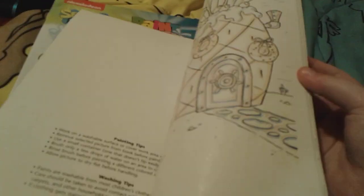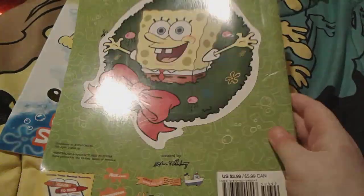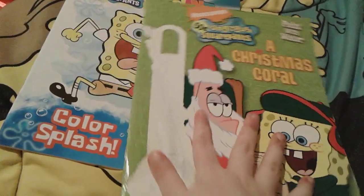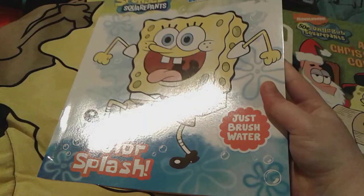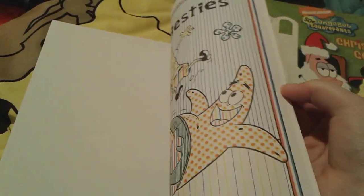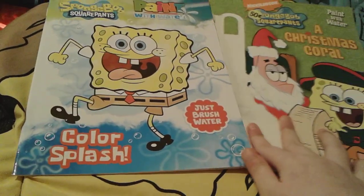Here are the pages in here. I think you can just dip your paintbrush into the water and then paint along with it — or you can just get some watercolor paints. And then here's this really cute little paint-with-water book. This one actually has a little paint on it that you can sort of paint over — and then boom, it's really, really pretty. That's all for these two Spongebob paint-with-water books.